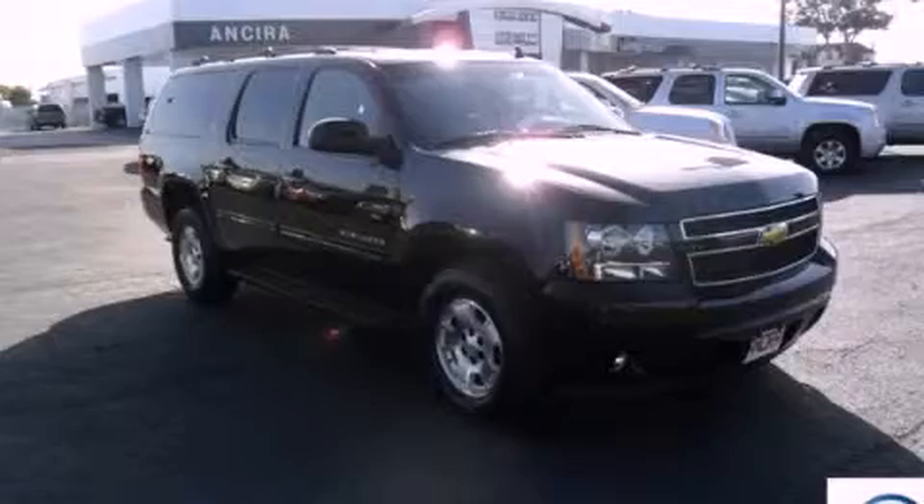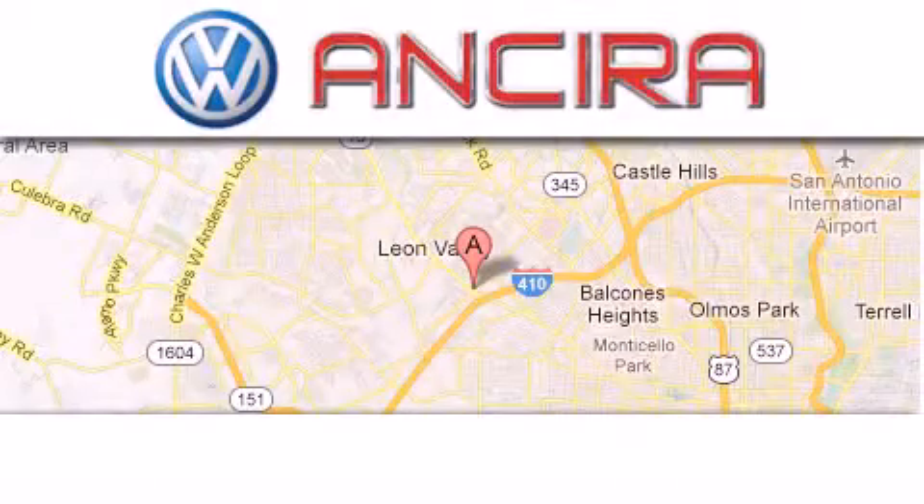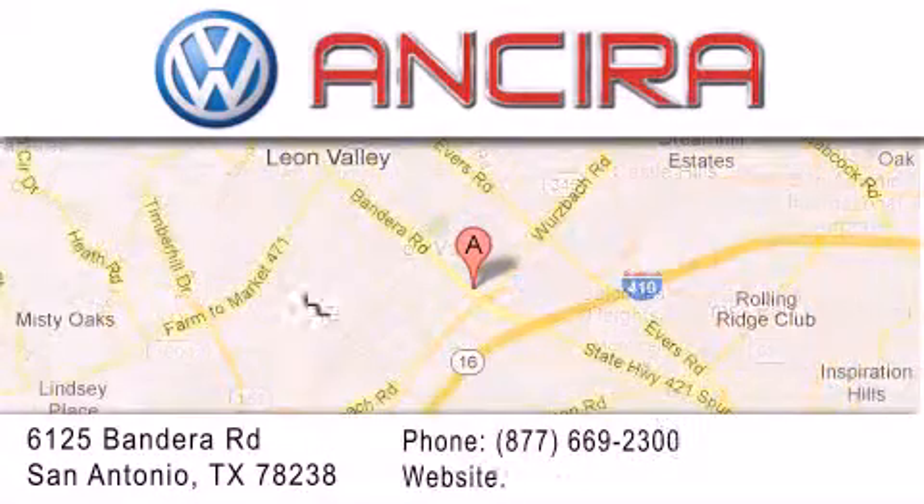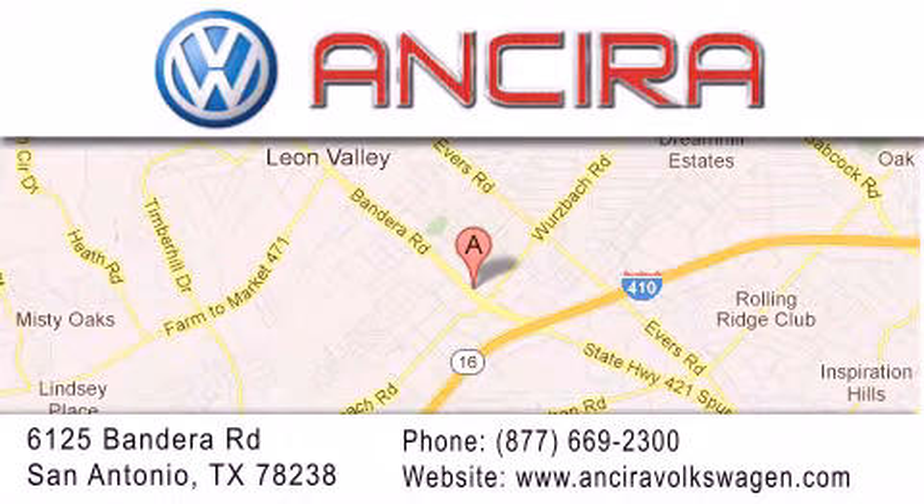Call now to find out how you can own this breathtaking vehicle. Ansira Volkswagen is conveniently located at 6125 Bandera Road just outside Loop 410. Come by and experience the Ansira Volkswagen difference today. When you think of Volkswagen, think Ansira Volkswagen.